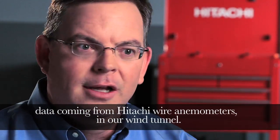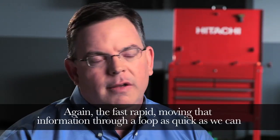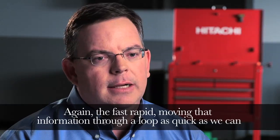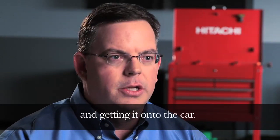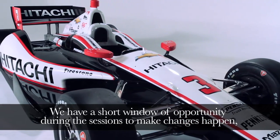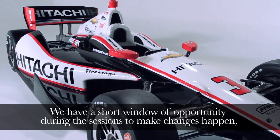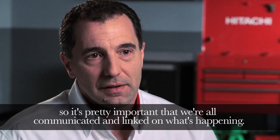data coming from Hitachi wire anemometers in our wind tunnel — again, the fast, rapid moving of that information through a loop as quick as we can and getting it onto the car. We have a short window of opportunity during the sessions to make changes happen, and our changes are measured in thousandths of a second, so it's pretty important that we're all communicated and linked on what's happening.